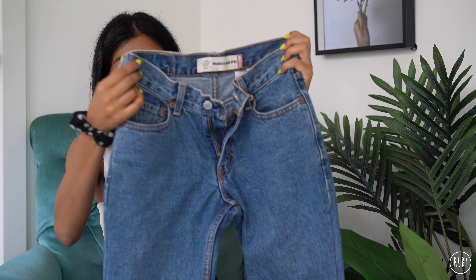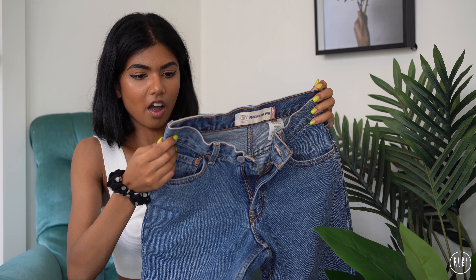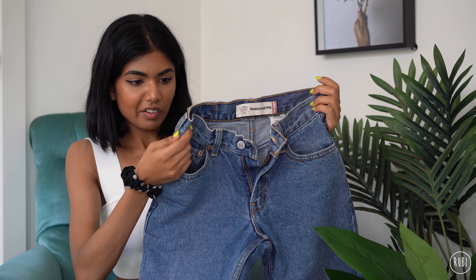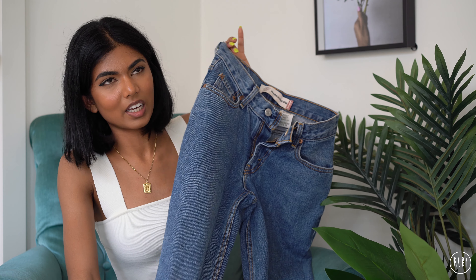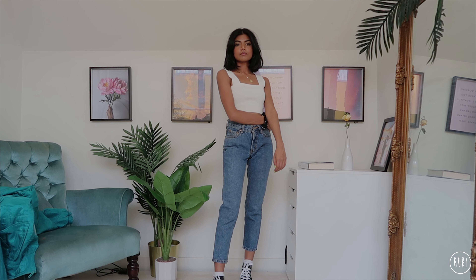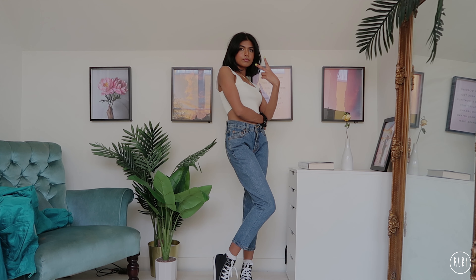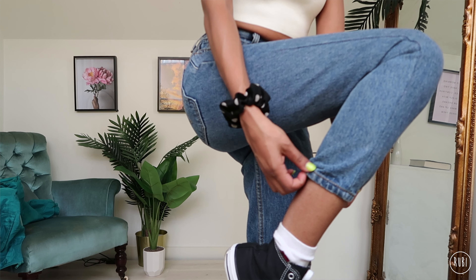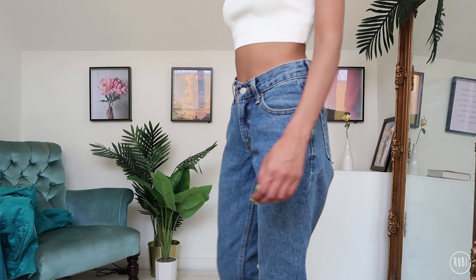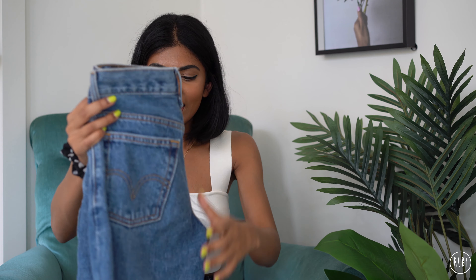Moving on, I think this is the second pair I got — these are the 550s, width 25, length 25, so they are a crop length, but they look a bit more normal on me. The 550 is a relaxed fit so they sit a bit lower on the waist — probably just below the belly button, so probably low-slung.